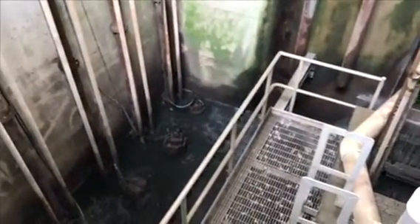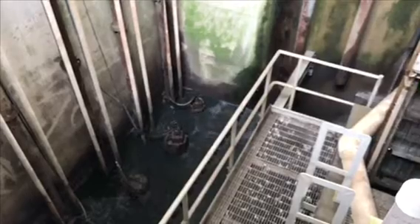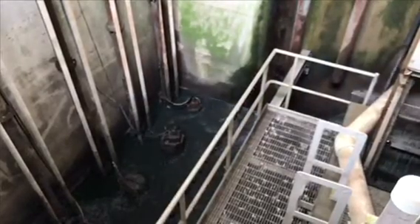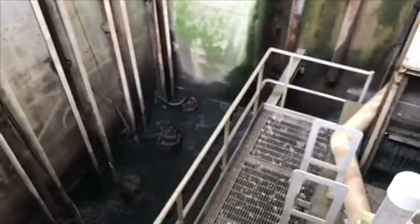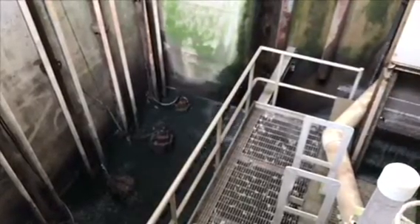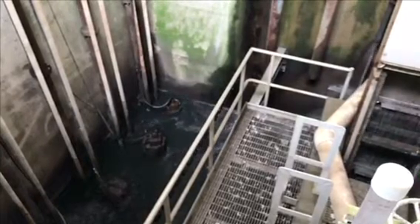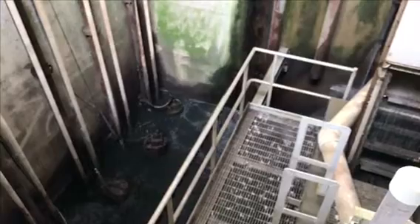Downstream of the Blue Whale micro bar screen are several submersible pumps that lift the wastewater to the entire plant. These pumps used to have to be pulled out on a fairly regular basis due to blockages from things like rags, hair, and plastic. But since the installation of the Blue Whale micro bar screen, that has become an event of the past.